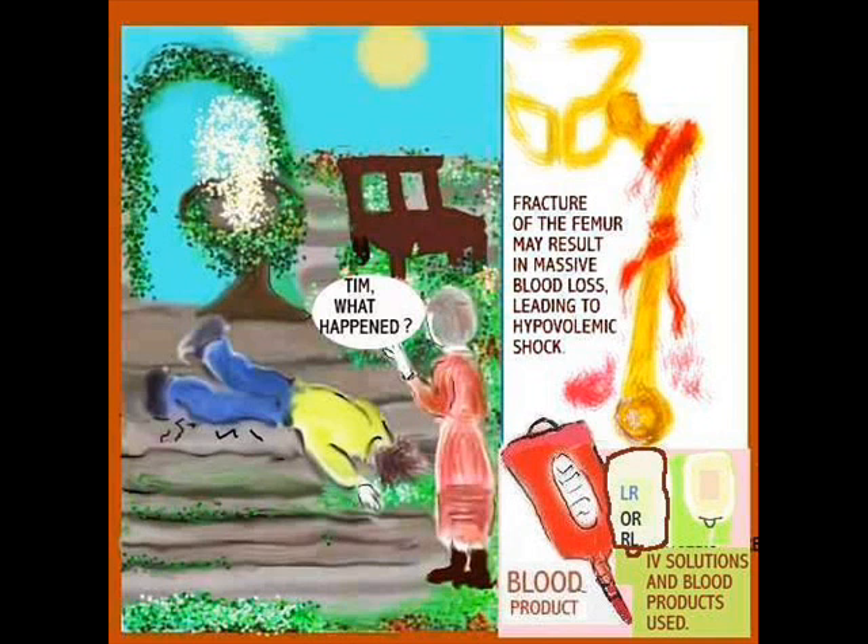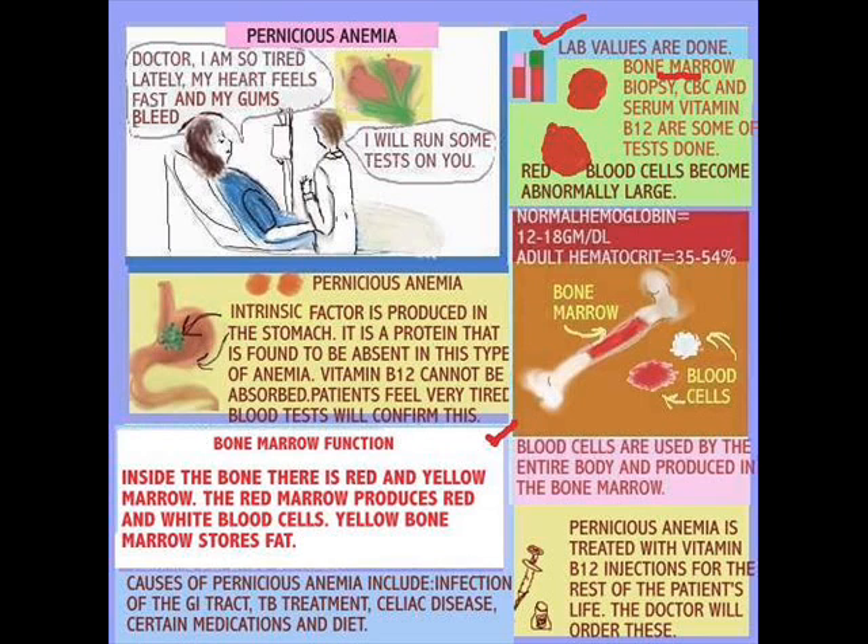Let's move on to bone marrow production. Red blood cells are produced in the bone marrow. There are two types of bone marrow: there's the red and the yellow. The yellow one stores fat. There are times when patients have problems with things like anemias — they actually do bone marrow studies and biopsies to find out what exactly is the cause of the problem.